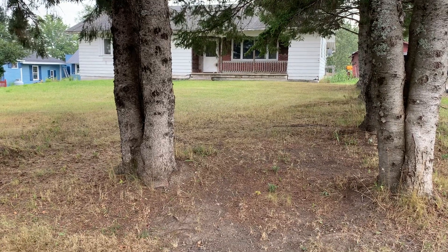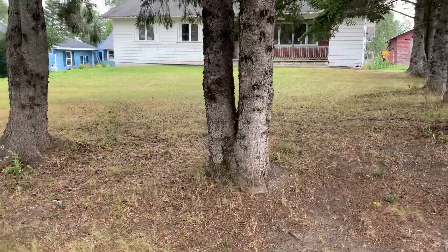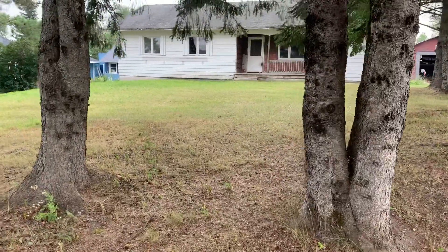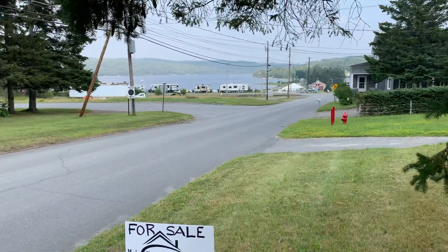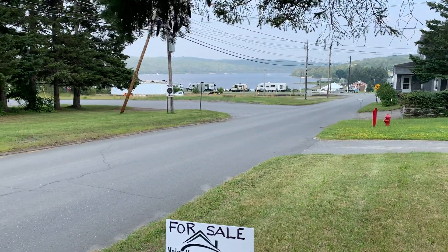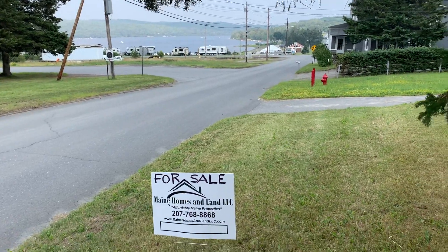Here's one of our newest properties that we're just putting up for sale in Eagle Lake, Maine, northern Maine — 61 Old Main Street, just across the street from Eagle Lake. As you can see, there's the lake right there and the snowmobile and ATV trails, so it's a great four-season location.